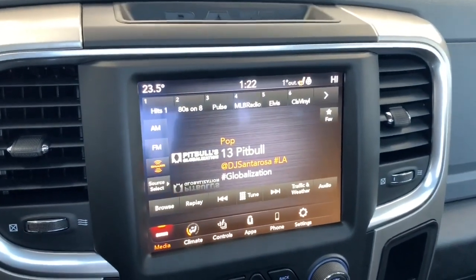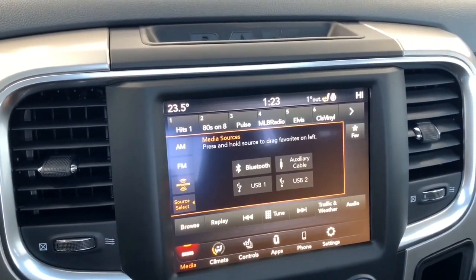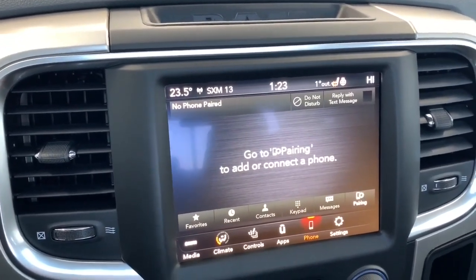It has an 8.4 inch Uconnect touch screen display fully equipped with Sirius XM. You can also connect your phone via aux, USB, or Bluetooth streaming. It also has Apple CarPlay and Android Auto, so you can pair your phone and go hands free with Siri.